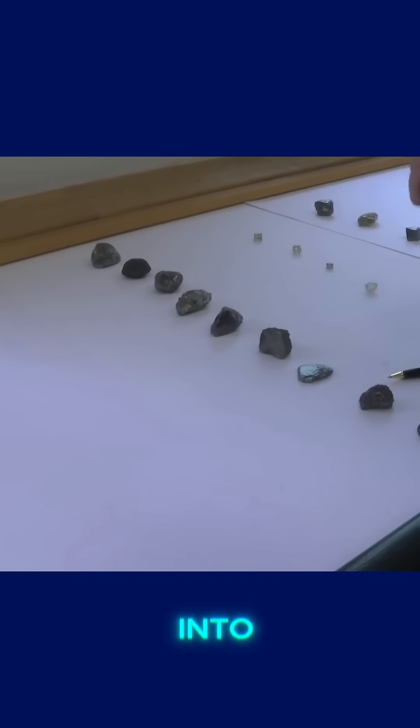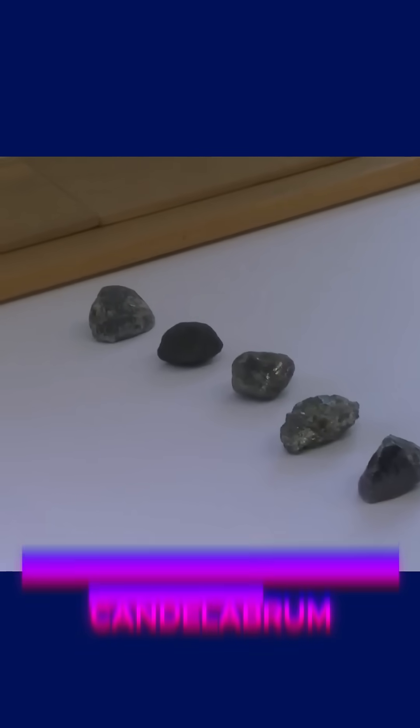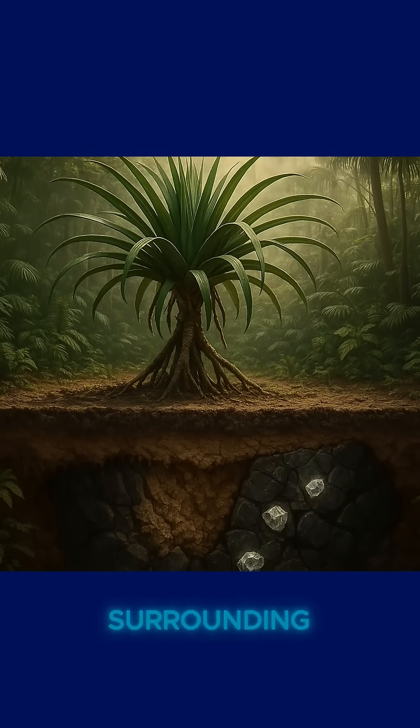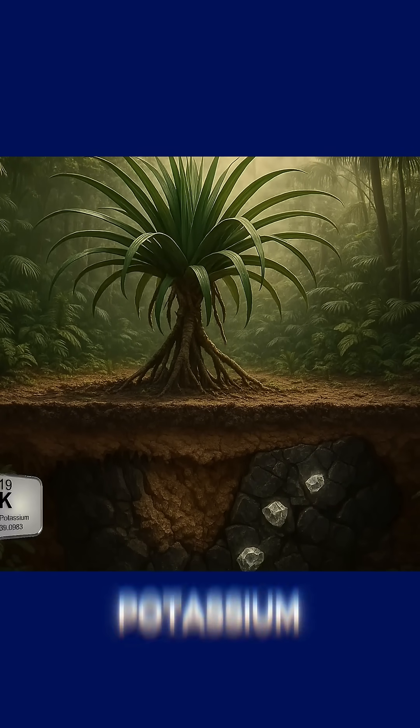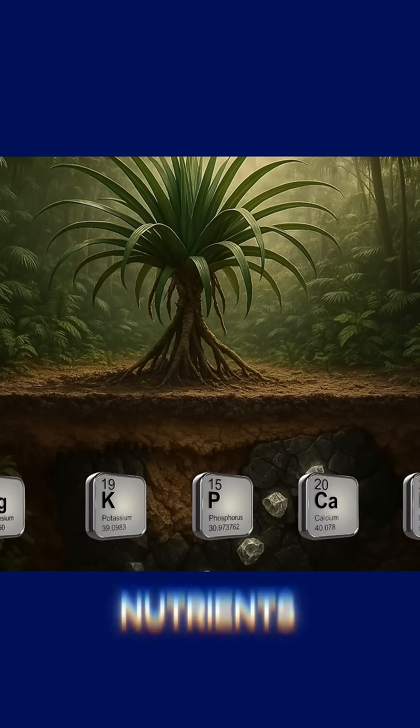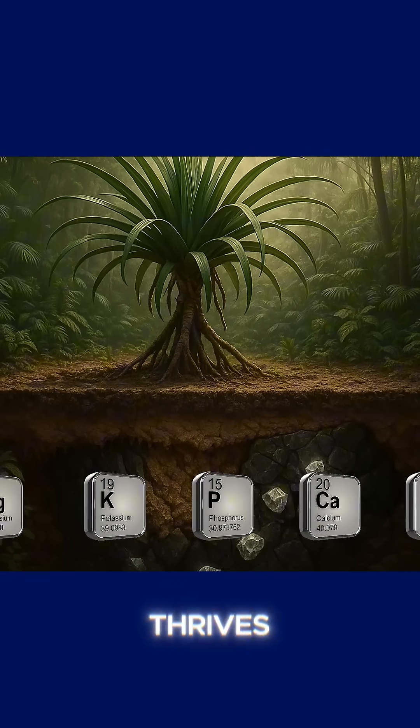Over millions of years, these rocks break down, releasing trace minerals into the soil. And that's exactly the kind of soil that attracts the Pandanus candelabrum. As kimberlite decomposes, it enriches the surrounding ground with magnesium, potassium, phosphorus, calcium, and even nickel — nutrients that this unique plant thrives on.